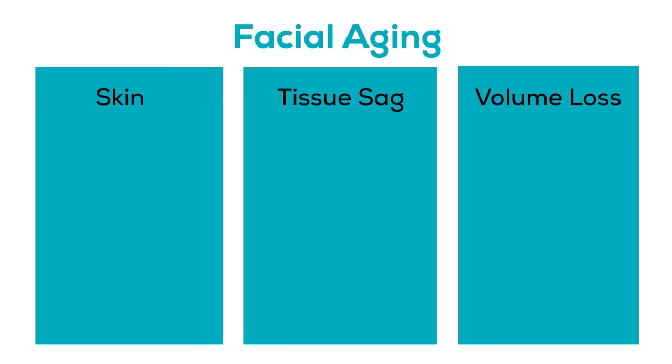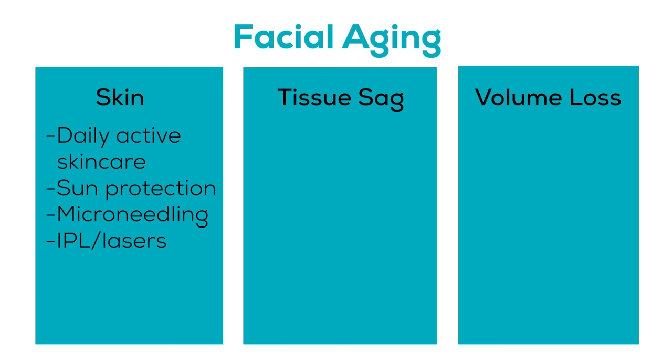Let's talk about aging very briefly. You've got three things happening: skin changes, volume loss, and sagging. I like to keep these three things very defined and separate. Skin changes require daily active skincare routines, sun protection, microneedling, IPL — those types of things, lasers and stuff. That's all the stuff that improves your skin. There's stuff that affects shape and stuff that affects the skin.